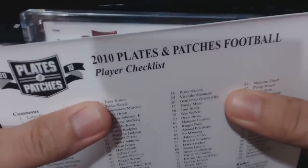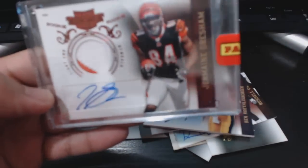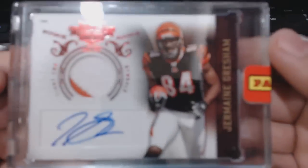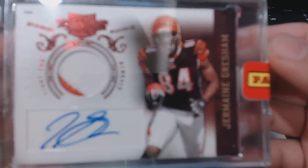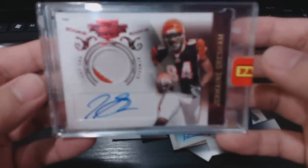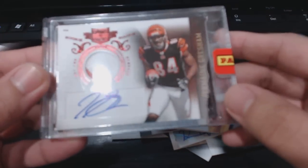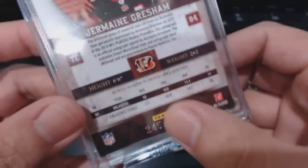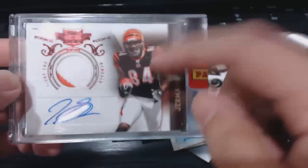We have a Prime, so it's going to be a patch — hopefully a nice one. Is it Jordan Shipley? No, it's Jermaine Gresham. This guy could be such a beast; I don't know what's holding him back — he fumbles a lot too, but he could be one of the premier tight ends. Nice one — two-color patch autograph, numbered 699. At least it wasn't Jordan Shipley, even though he's actually a pretty good player too.